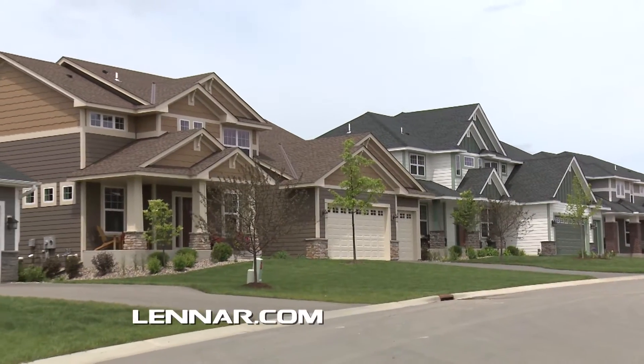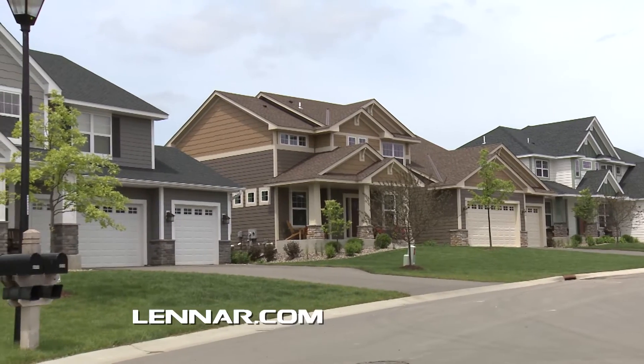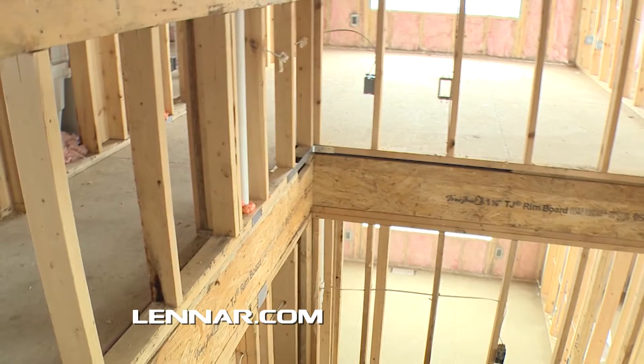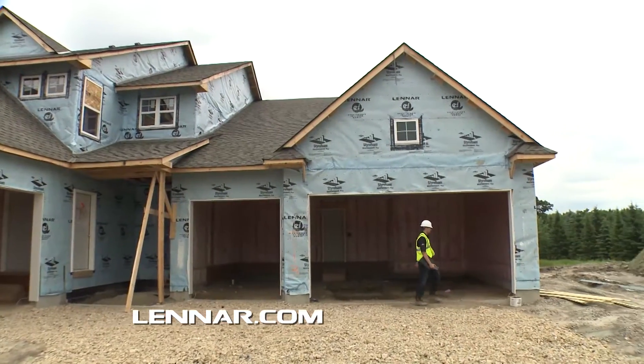At Lennar, we take every possible step to ensure your home meets our high standard of energy efficiency. We do energy testing on every home, and the amount of energy savings is substantial and it does add up. Every one of our homes is tested at three different construction stages by an unaffiliated third party. Lennar has been one of the home builders that has opted to have all of their homes third-party tested and rated for HERS index or HERS score.